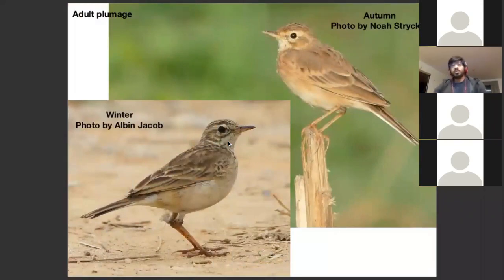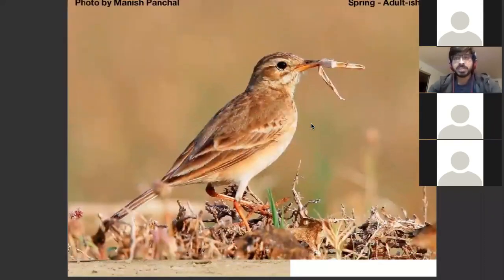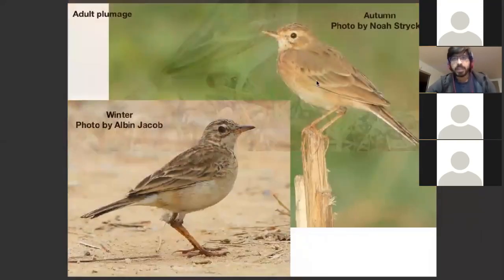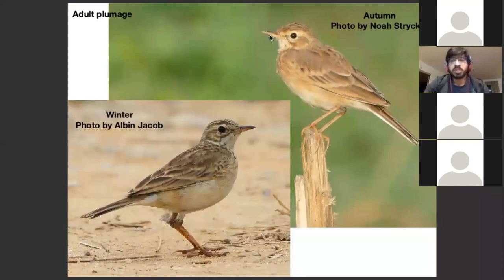Coming into full adult plumage, after a bird has tried to breed for the first time, it'll go into its autumn plumage — basically the most worn-out plumage. Everything is really plain, they generally look very bland overall, all the features are washed out. It's also the time of year when other pipettes start coming in, so it can get a little confusing. A lot of Paddy Field Pipettes at this point look a lot like Tawny Pipettes because there's hardly any streaking on the back and on the breast.